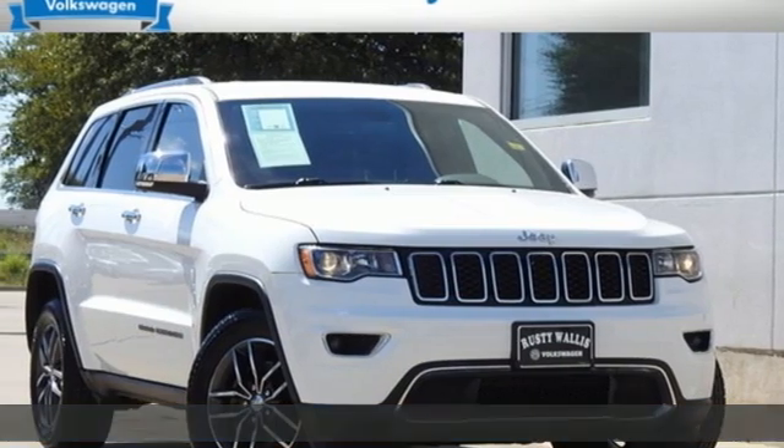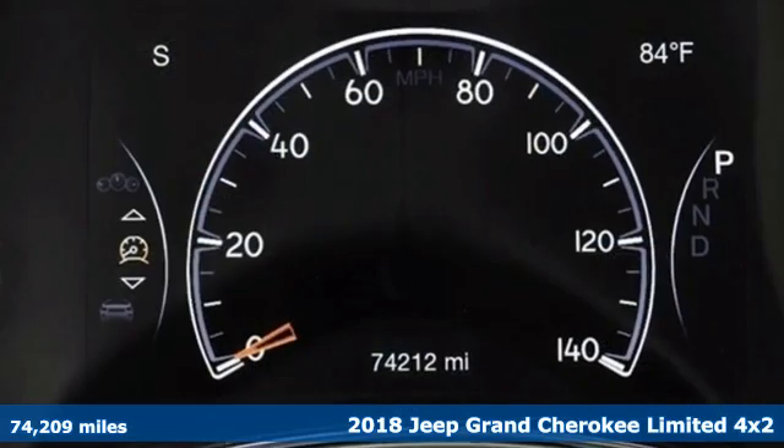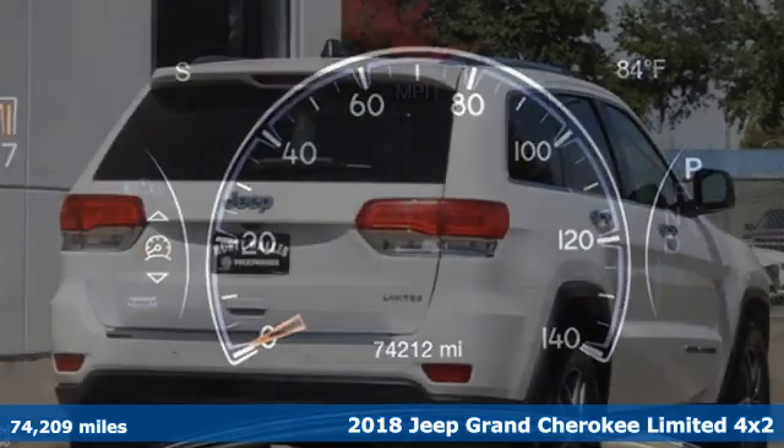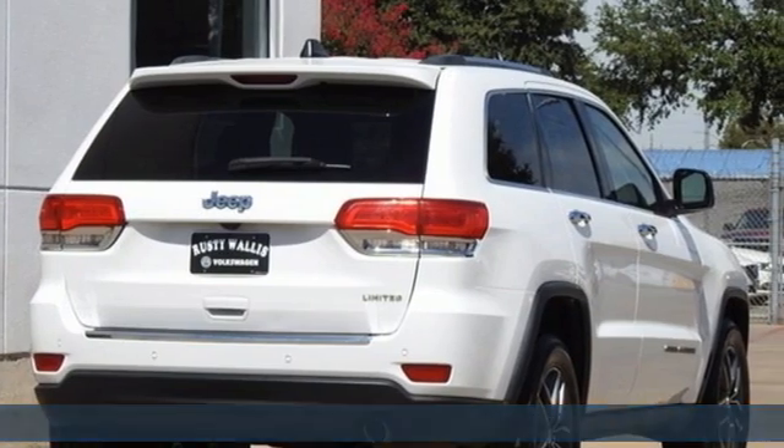Here's a 2018 Jeep Grand Cherokee. Everywhere you want to go, anything you want to do, Jeep takes you there. And get ready for an impressive combination of features.